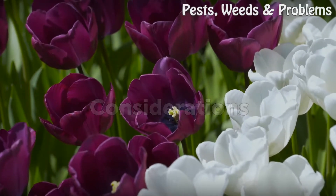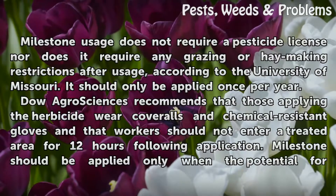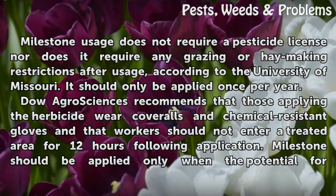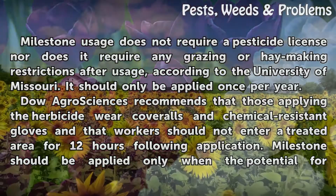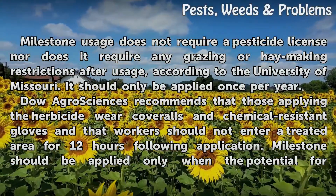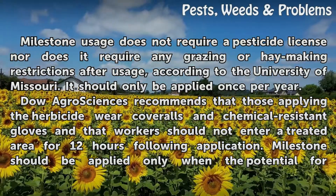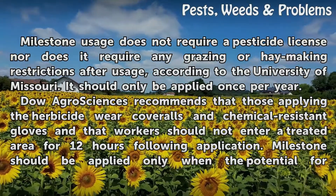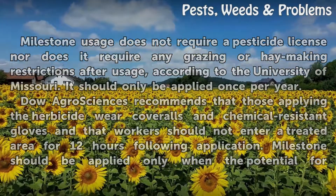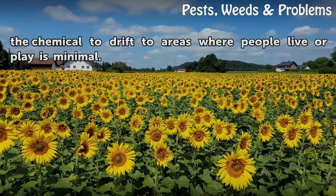Considerations. Milestone usage does not require a pesticide license, nor does it require any grazing or haymaking restrictions after usage, according to the University of Missouri. It should only be applied once per year. Dow Agro Sciences recommends that those applying the herbicide wear coveralls and chemical-resistant gloves, and that workers should not enter a treated area for 12 hours following application. Milestone should be applied only when the potential for the chemical to drift to areas where people live or play is minimal.